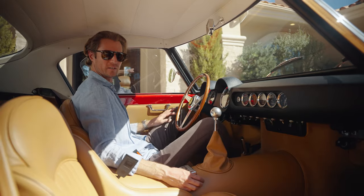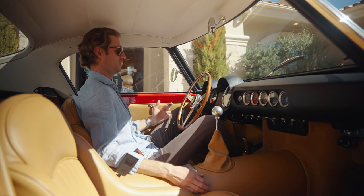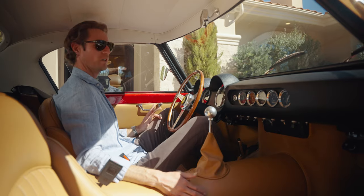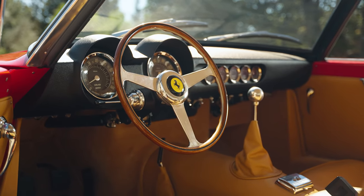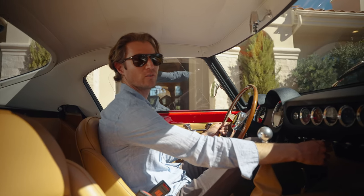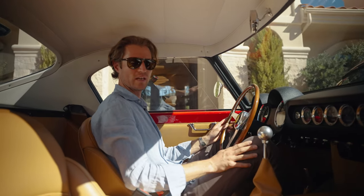Welcome to the interior. GTO Engineering sources all of the materials to customize and tailor the interior to your needs, everything done totally period correct. As you can see, the wood-rimmed steering wheel is beautiful. The shift knob is in the perfect position. Nice toggle switches. Everything has a beautiful sound to it — as it was then.